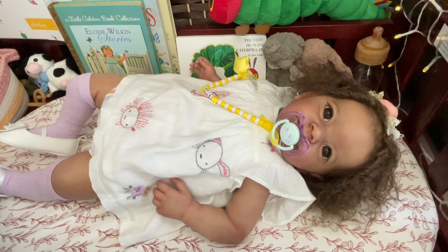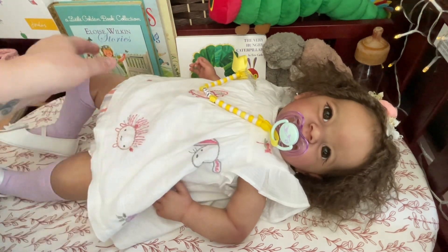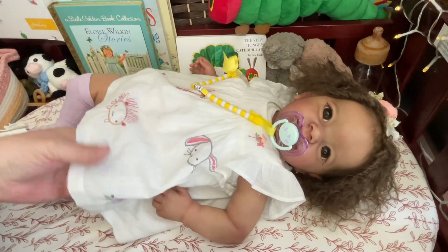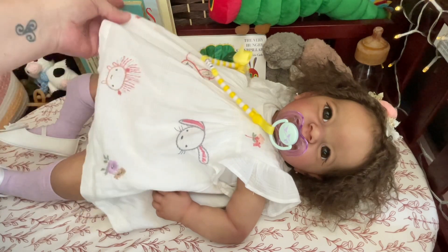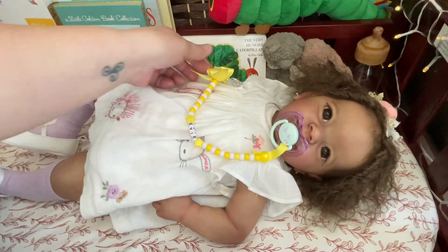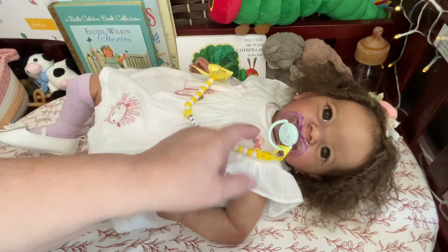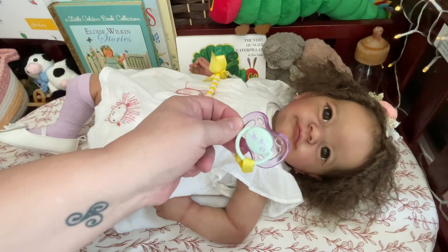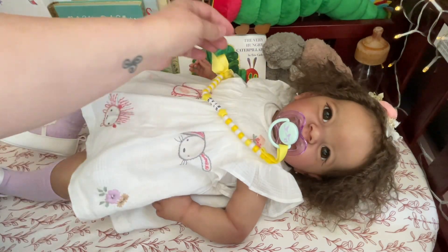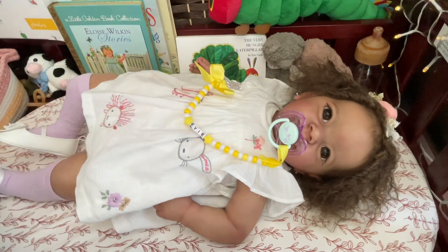She is going to change into something with pink. And I hate to take her out of this — this is one of my favorite outfits. But it is time for her to change. As you can see, she got her personalized pacifier clip. It says Evie and she has the prettiest little pacifier. It fits her perfectly. I love her pacifier clip.